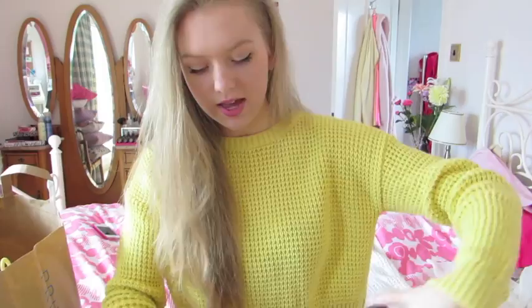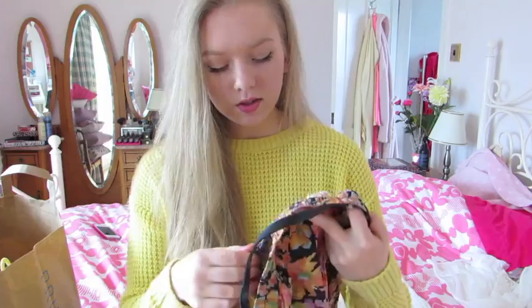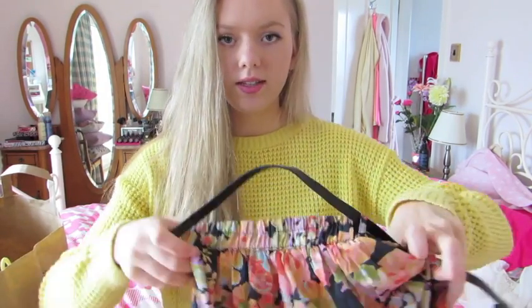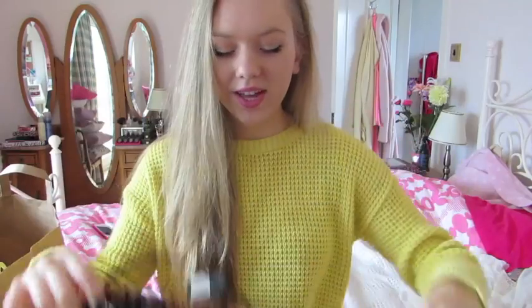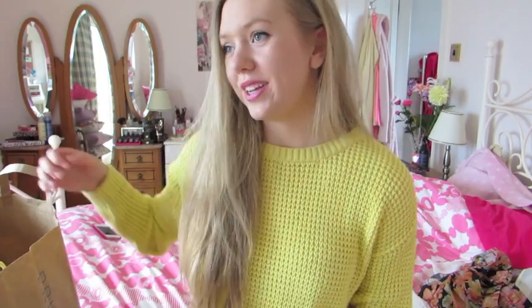I'm not really sure if I like the belt yet, but it's just black with a bow. It was only 6 pounds and I got this in a size 8. I'm really excited to wear this for when it eventually warms up, because it is freezing here in England, but hopefully it will get warm soon because I just want to wear all my spring stuff.